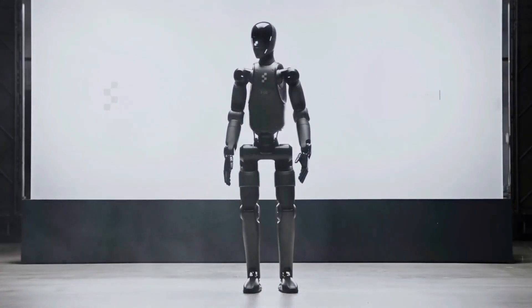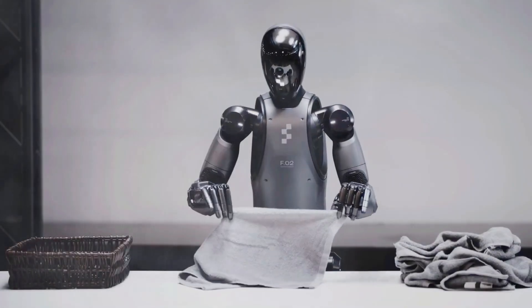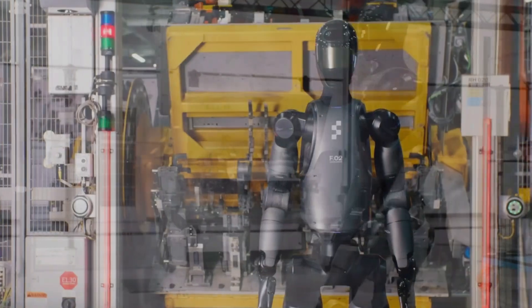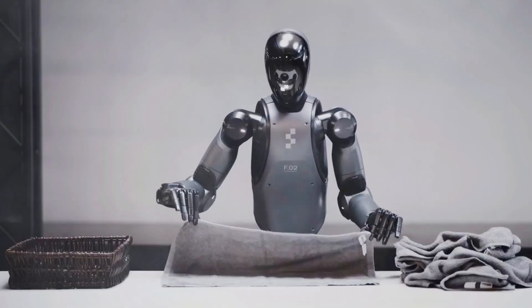We've officially crossed into the future, because the robot you're about to see doesn't just fold laundry — it does something no human ever saw coming. And trust me, once you watch this you'll never look at your laundry basket the same way again.